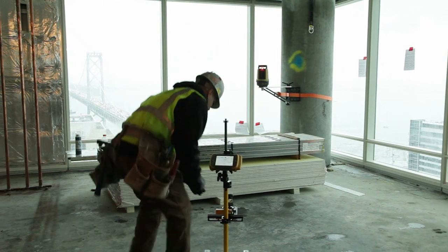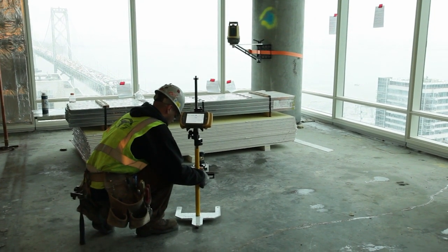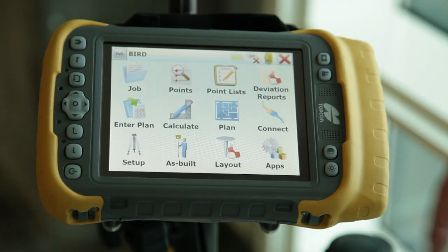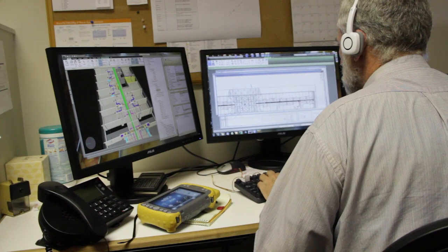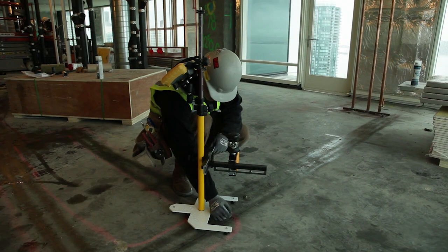But Topcon's new BIM 3D solution offers much more than just layout operation. The system is also capable of recording topo or as-built measurements. With a family of office and controller solutions that integrate seamlessly with your Autodesk design software, you get streamlined flow of project data from design to the field.